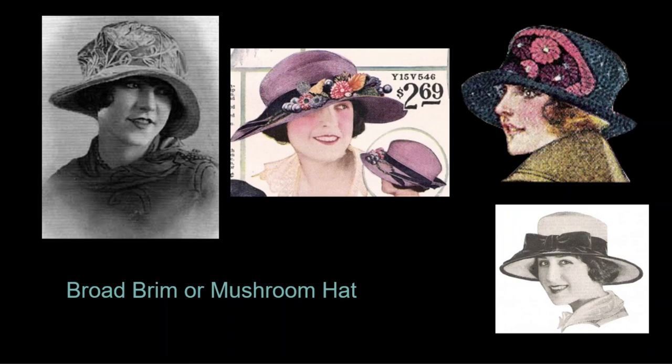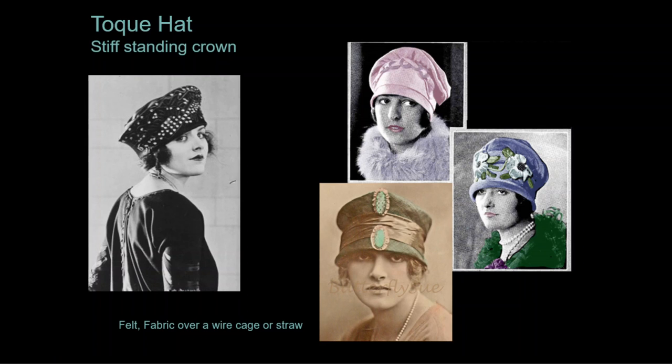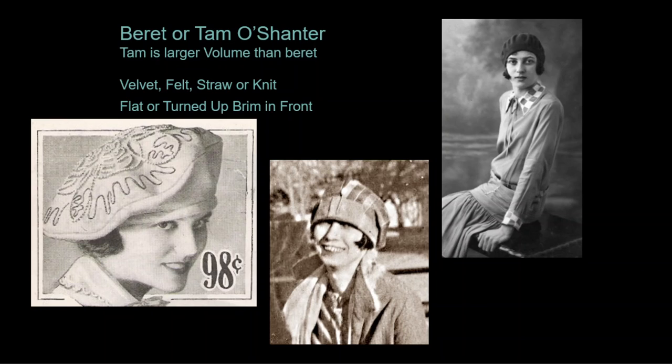Hats are still required whenever leaving home for a social event. One of the most popular is the broad-brimmed or mushroom hat with a large squashy crown that curves toward the face, made of fabric, felt, or straw. As part of an 18th century revival with the robe de style, bicorns and tricorns become popular. On the left is a musketeer hat — a broad-brimmed hat with the brim pushed up forming a canvas for decoration. The toque remains popular, as does the tam or beret, especially for young women or sports. These are affordable and can even be made at home, making them a popular choice for working-class women or students.